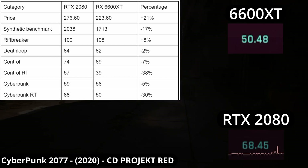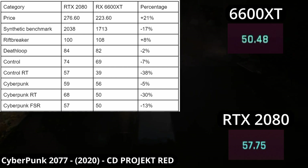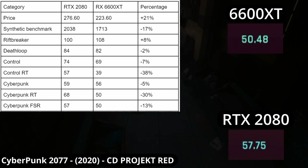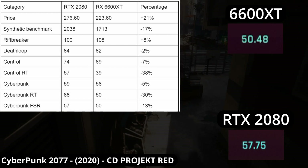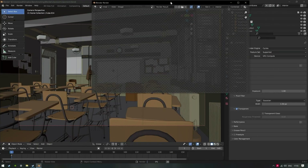That's also why FSR isn't exclusive to a certain brand. Enabling FSR instead of DLSS on the 2080 puts us down to 57 FPS, which drops its lead from 30% to 13%. There's no way of getting around dedicated hardware being faster, even if it is anti-consumer.